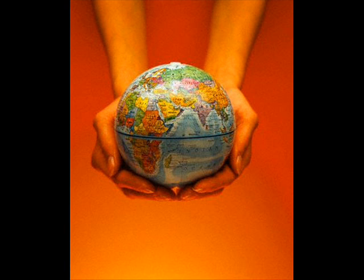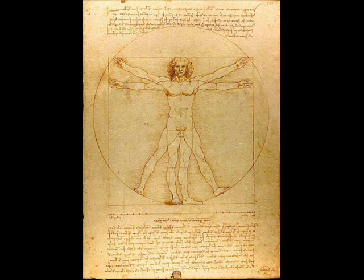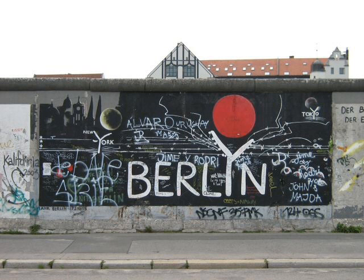Some items and topics that we can find in this project are world famous, like Isaac Newton's book about the laws of motion, the drawings of Leonardo da Vinci, Johan Vermeer's painting of the girl with a pearl earring or objects about the Berlin Wall.